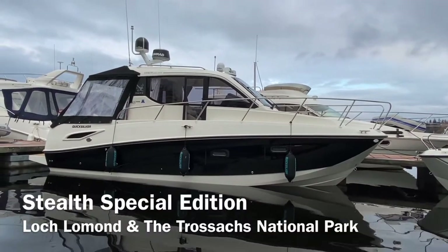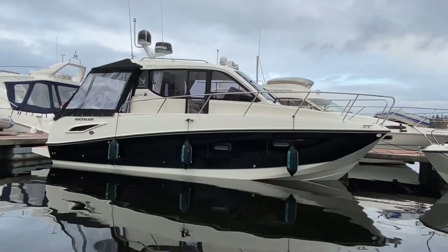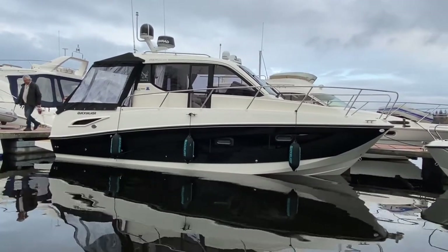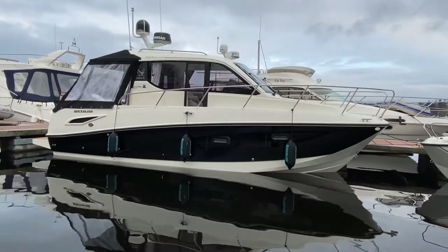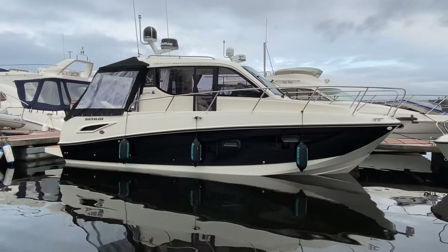This is the very first one of her kind. She has a black hull wrap, black canopies, black domes, black fenders, black branded fender socks — everything that you need to make this the most exciting, sleek and aggressive Quicksilver 905 that you'll find anywhere in the UK.